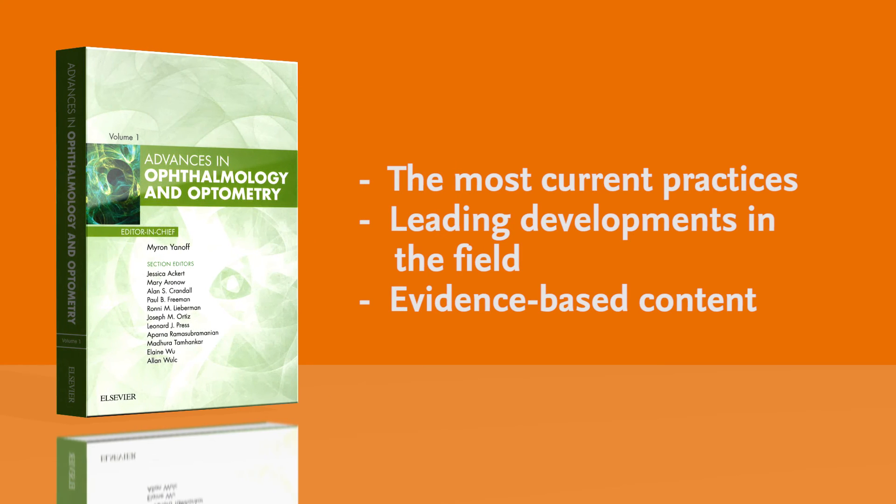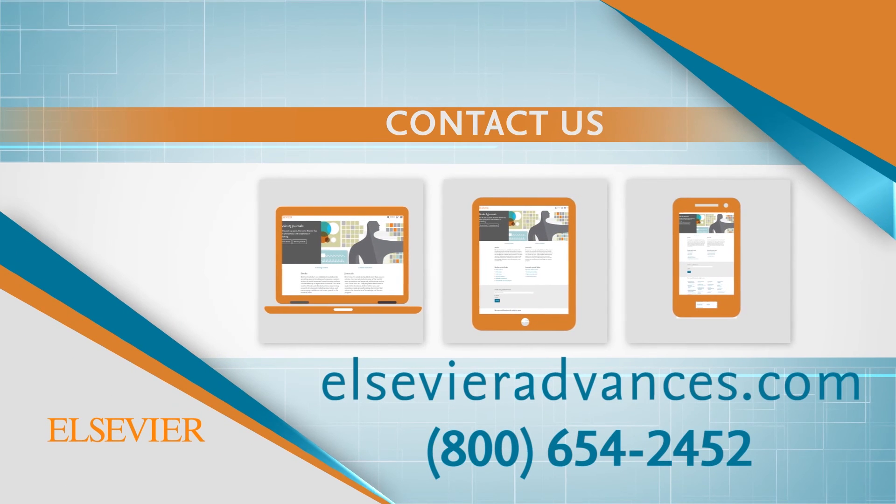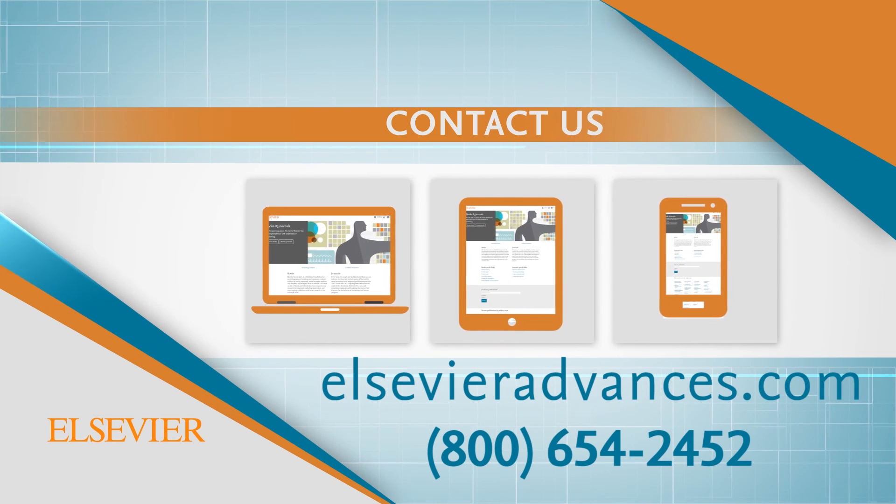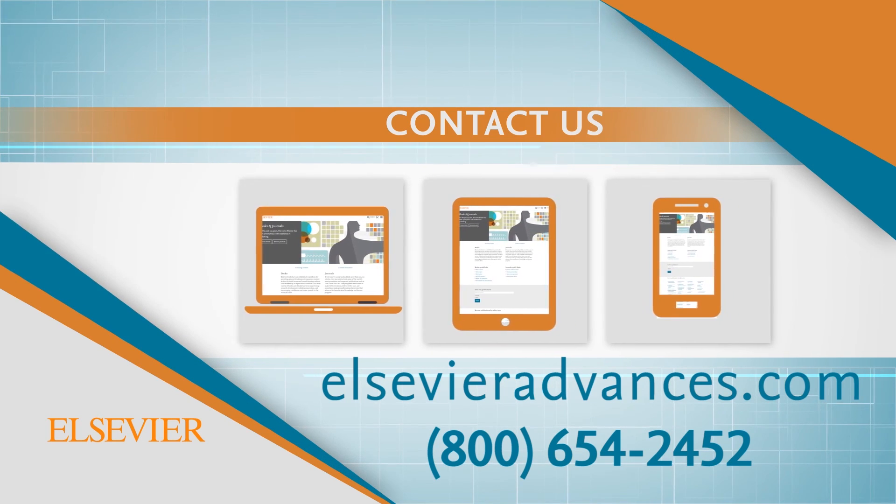Advances in Ophthalmology and Optometry is available for single-issue purchase or through an annual subscription, which includes both print and digital versions of the book, featuring additional video and multimedia content. Call or click for more information on how to order.